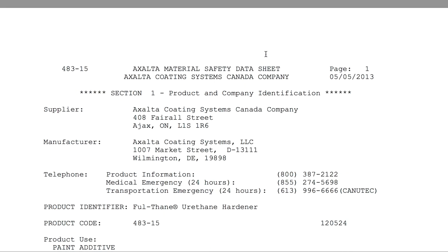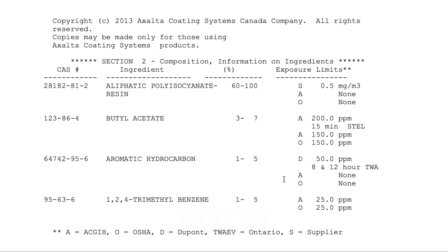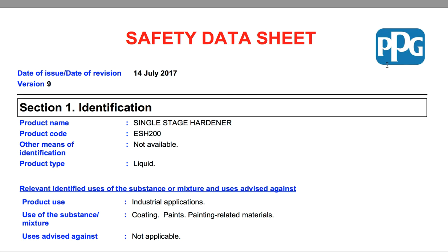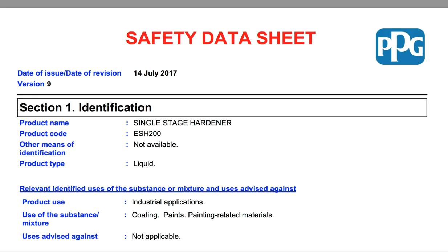I just want to show you — can you intermix your hardeners? This one's got this aromatic hydrocarbon. Let's jump to this now: hexamethylene diisocyanate. So as we go up, this product is PPG. This is their ESH, this is their hardener. Remember, we're dealing with two hardeners. This is DuPont's hardener and this is PPG's. They are in essence the same.